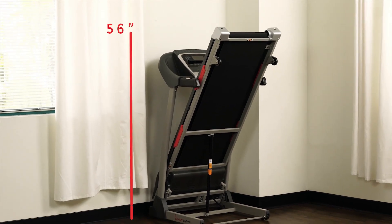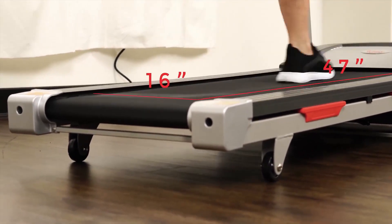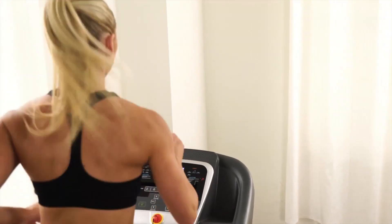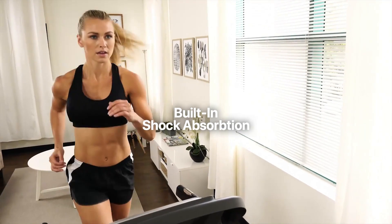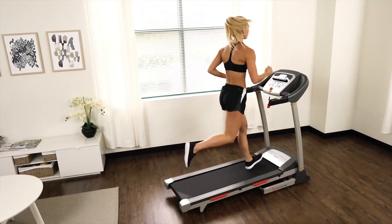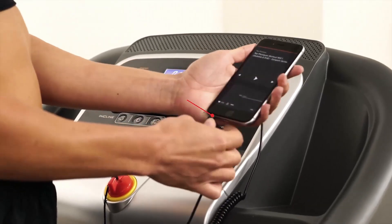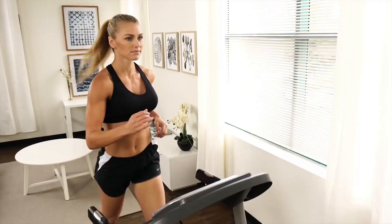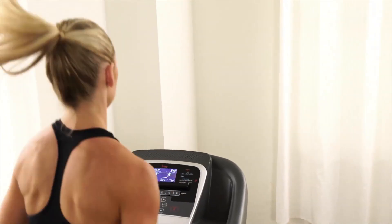Thanks to its built-in transportation wheels and hassle-free folding design, you can easily transport and store the treadmill without any inconvenience. One outstanding feature of this machine is its shock absorption capability. Sunny Health and Fitness has addressed common joint pain problems associated with running on pavement — with built-in shock absorption, this product significantly reduces stress on your joints, allowing you to enjoy longer and more comfortable workouts. This treadmill also includes a convenient device holder, so you can securely place your phone or tablet to watch videos, listen to music, or follow workout programs while exercising.